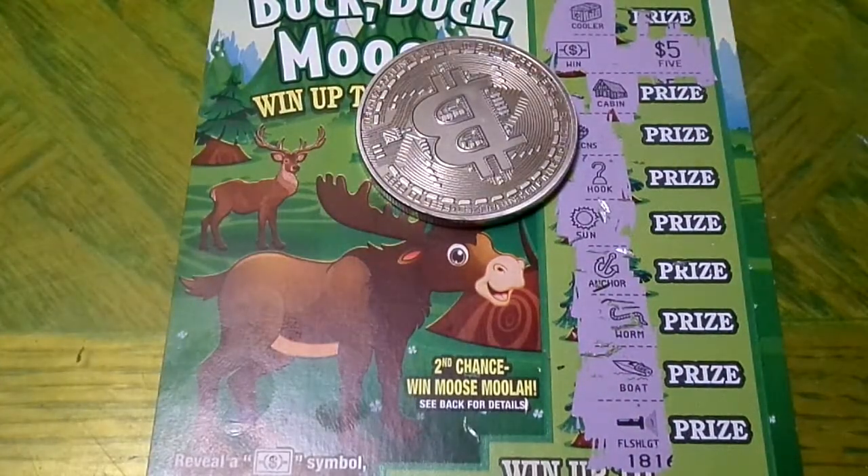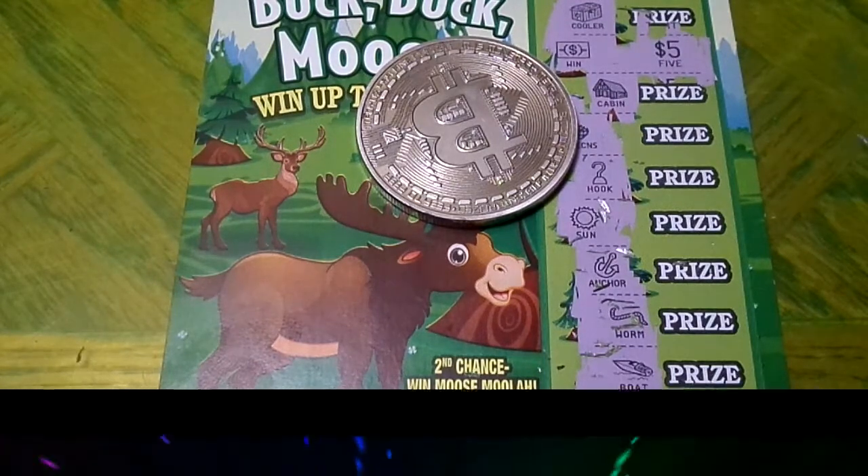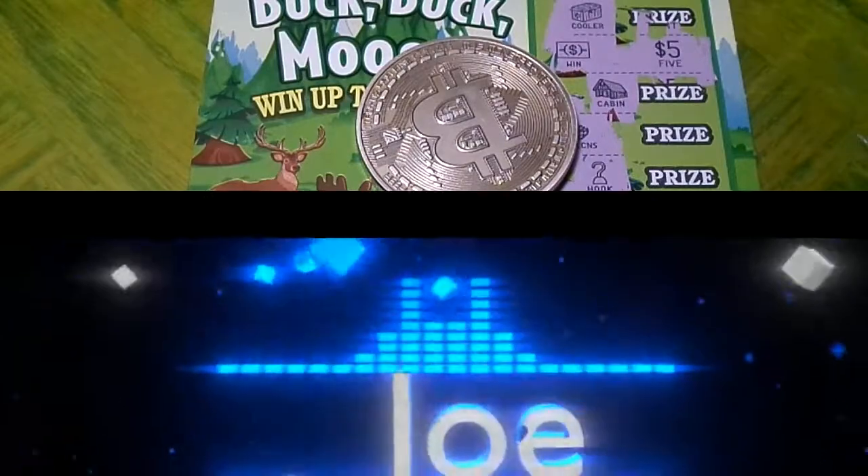Alright, let's scratch our big winnings here. Guess how much it is — 20 bucks? We got five bucks! Not bad, we're big winners! That was a big win for the Buck Buck Moose. We finally won one! Five dollars on a two dollar ticket, so we gained three dollars. Alright, you guys have yourselves a good day!